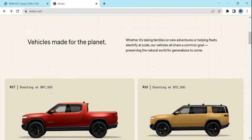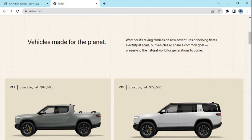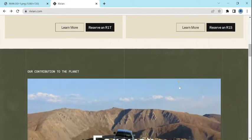The R1T truck is priced at about $67,500. Their SUV-style R1S is about $72,500. Pretty expensive vehicles. You can reserve right now. They're stressing the green nature and climate benefits of EVs.